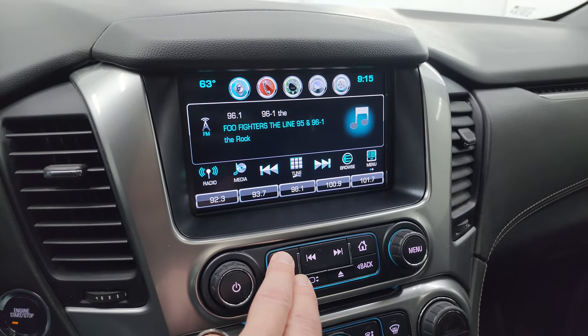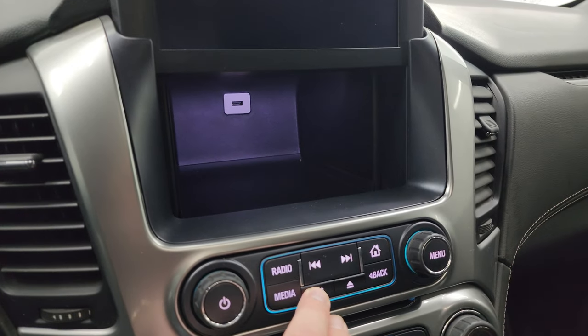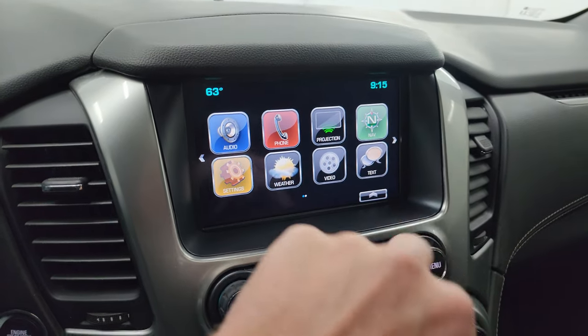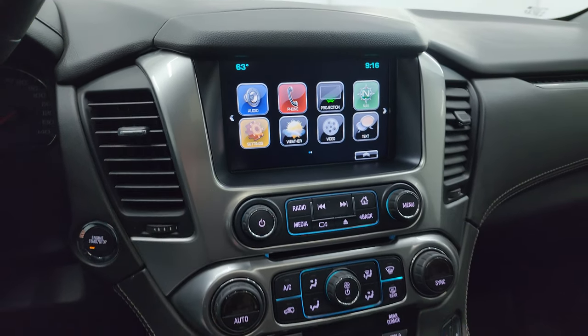You get AM, FM, and Sirius XM radio capabilities. You also get a storage area behind there, which is pretty nice, and a USB jack. Then you get all your different apps on here — this one has projection manager where you can project your cell phone to the screen via Android Auto or Apple CarPlay. And this is also where your backup camera shows up.